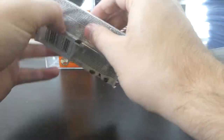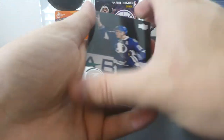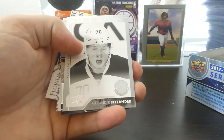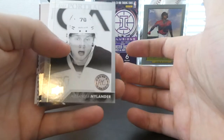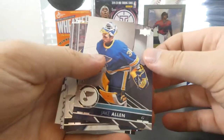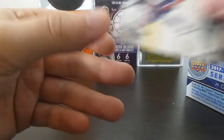Pack number two is a little bit hard to open. We've got Andrei Palat, Jason Demers, Sven Baerchi, a UD Portraits rookie card of Alexander Nylander — cool one there — Jake Allen, Zach Bogosian, Ryan Hartman, and Casey Cizikas.